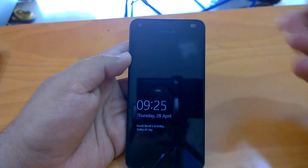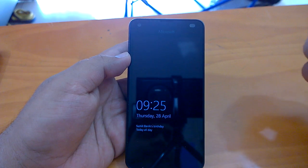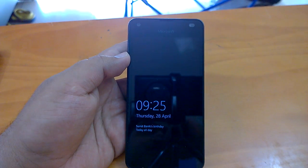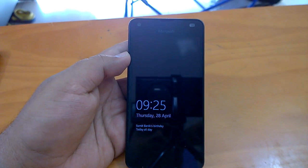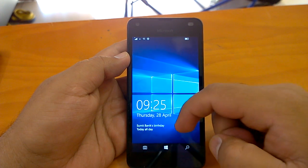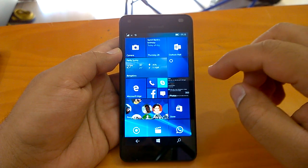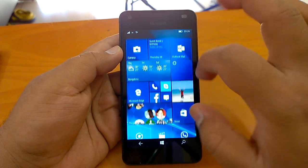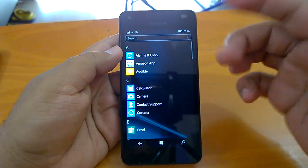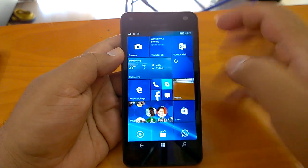It took a long time — around two hours. So that's the installation experience. We suggest that if you are facing an issue with the download getting stuck, try plugging in your device, as that can actually help. Now coming to how the build behaves — here I have a Lumia 550, and as you can see the build maintains its smoothness and fast response.